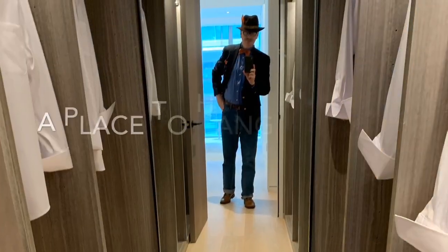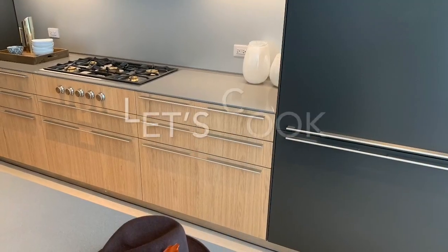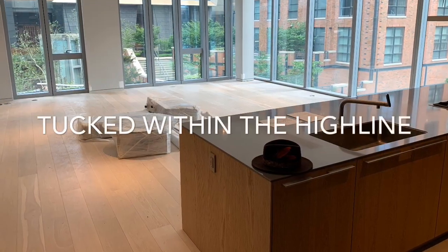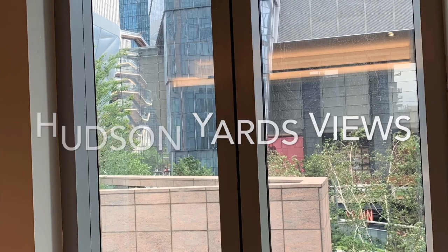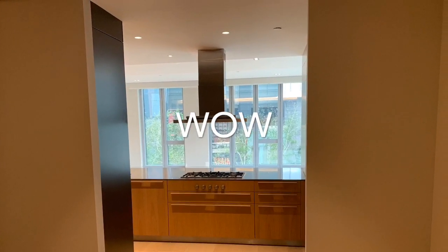As you can see, these amazing bathrooms, great closets, beautiful kitchen — even I might want to cook in this place. Expansive views. You can see the Shed, you can see the Vessel. This place is really something to be seen.